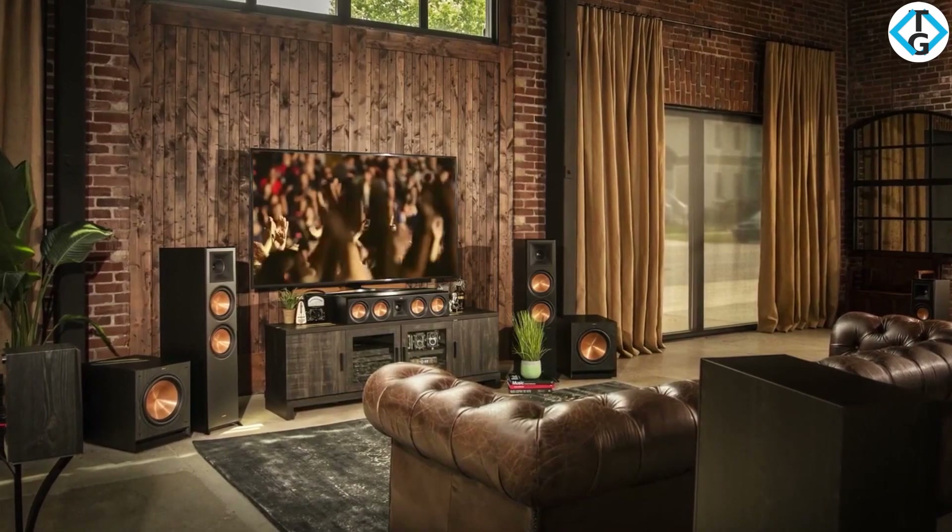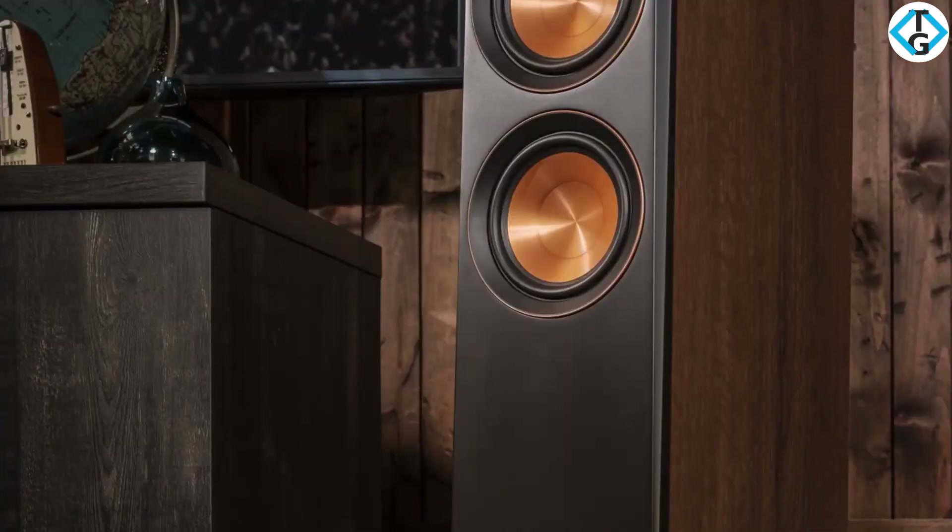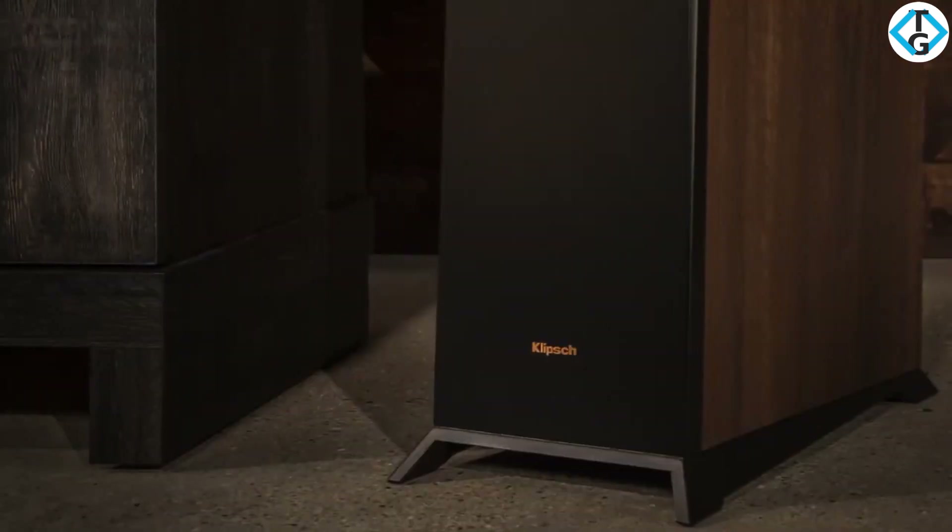Floor standing speakers are commonly preferred because of their ability to offer greater bass depth, dynamics, and soundstage, and can house multiple speaker drivers which allows for a higher range of frequencies.